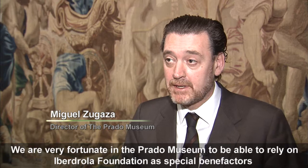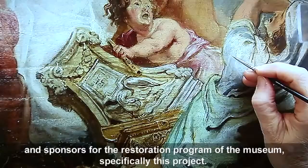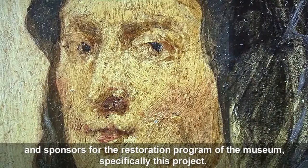We were very fortunate at the Prado Museum to have the Iberdrola Foundation as benefactors and special patrons for the museum's restoration program, and specifically in this project.